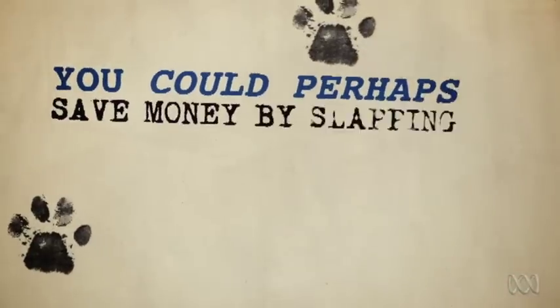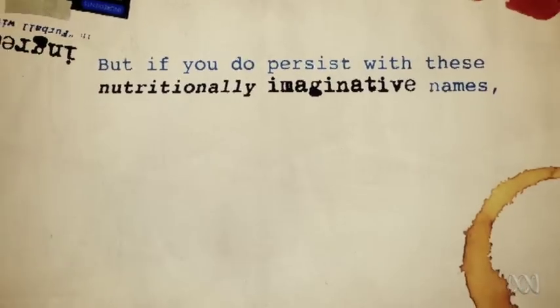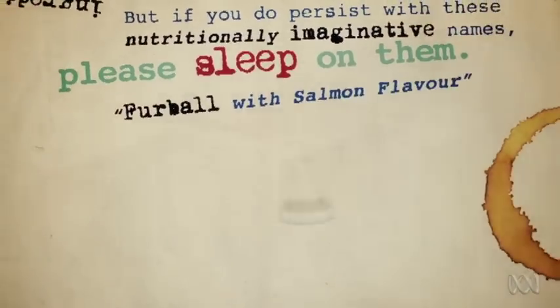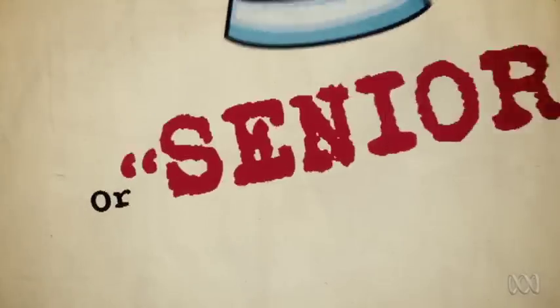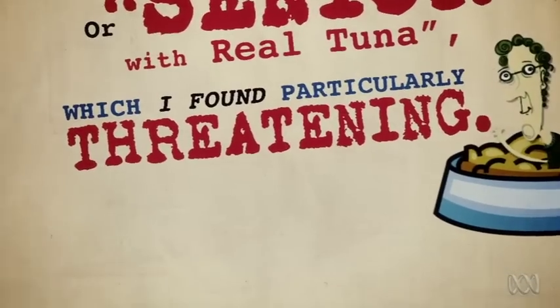You could perhaps save some money by slapping every box with a sticker that simply says 'Crunchy.' But if you do persist with these nutritionally imaginative names, please sleep on them. 'Furball with Salmon Flavour' rather suggests that the biscuits taste like furball, which is a bit wrong — although not as wrong as 'Kitten with Chicken and Rice' or 'Senior with Real Tuna,' which I found particularly threatening.